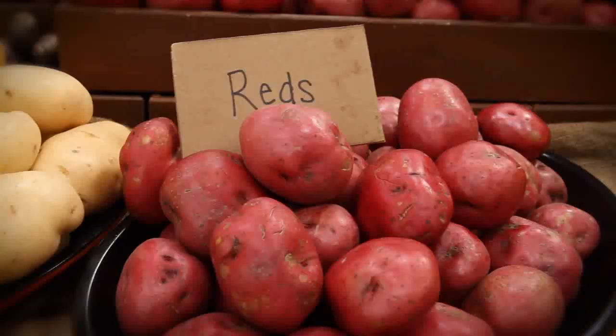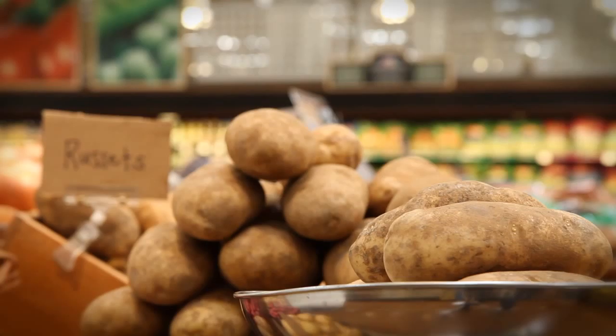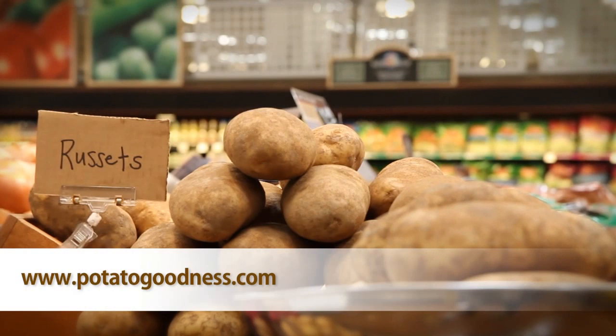There are many different types of potatoes, so be sure to check out the entire potato type video series. And for this great recipe and more, visit potatogoodness.com.